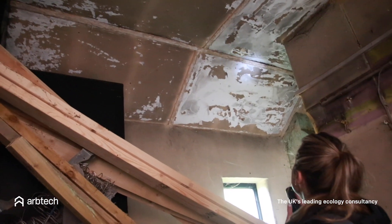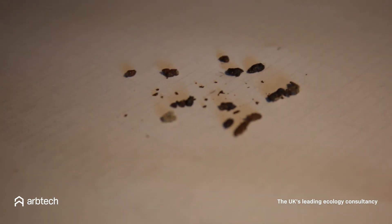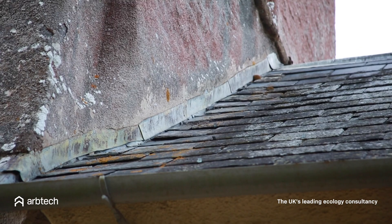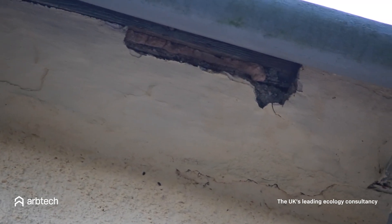During a bat survey we look for evidence such as bat droppings, prey remains and bats themselves, both alive and dead. We also look for suitable roosting features and entry points that bats commonly use to roost or enter a property with, such as loose tiles and fleshing, cracks in the brickwork and enclosed dark spaces.